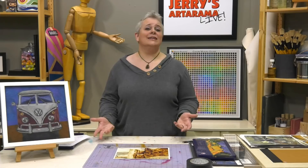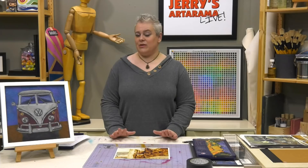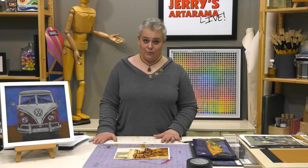Colored pencil is a medium a lot of people use for coloring books, cards, and illustration, but it has really become a fine art medium since the 80s. If you're familiar with the Colored Pencil Society of America, they do all sorts of cool things for their members including lightfastness testing. The artwork in it is amazing — you would never dream it was colored pencil.